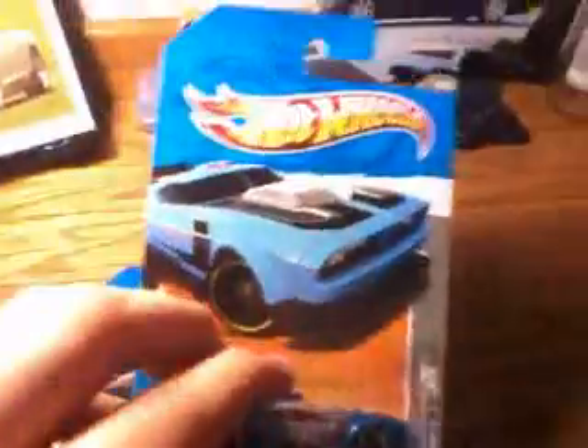First up, we have the Fast Fish in the Hot Wheels Video Game Heroes. Pretty cool looking vehicle.